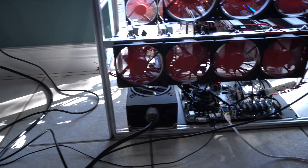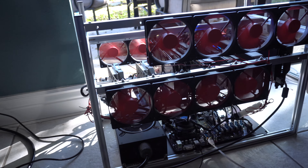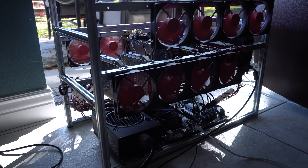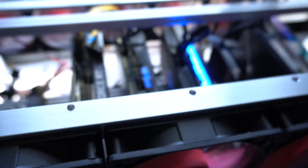Before I get into all the numbers, I just want to show you the rig that I ended up building. This is basically an open frame rig, which houses a motherboard at the bottom, along with the power supply and the hard drive. On top, I have two layers right now, and I only have the first layer filled with graphics cards.